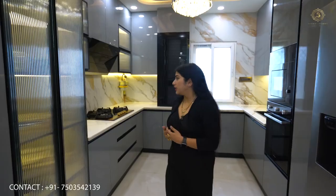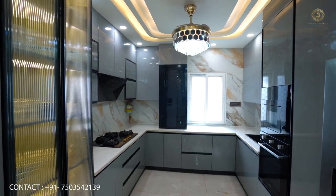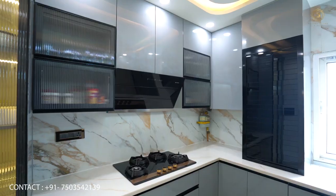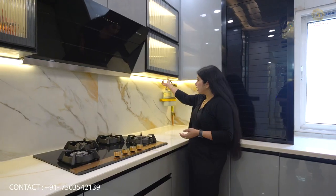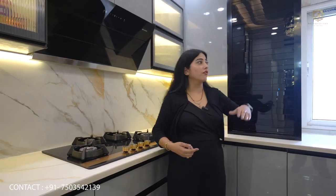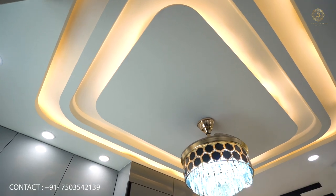Now we move on to the kitchen, which is the most important area of the house. The finish we have done in this kitchen is PU finish. All the fittings — all the inner tech fittings — are soft close. Under the cabinet, we have done lighting work, and all the cabinets are fully fitted. We have used tiles to highlight the beauty of the space.